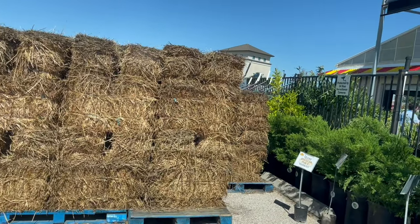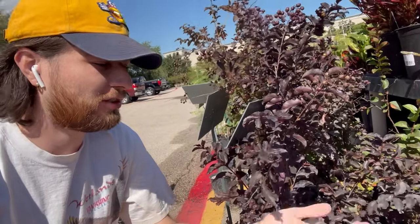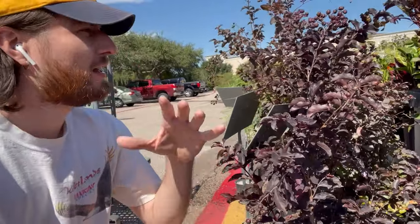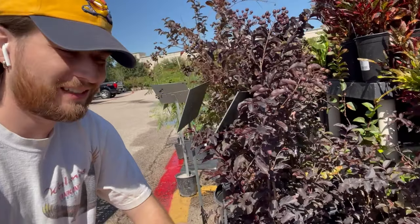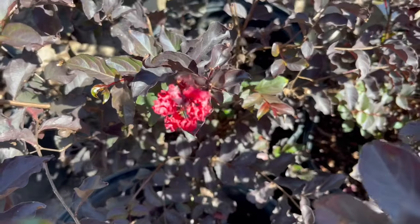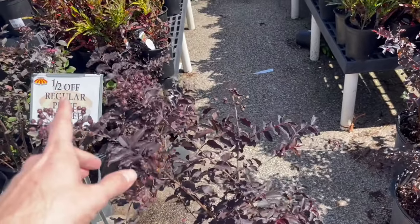We have arrived at Houston Garden Center in the fall — half off regularly priced plants. You can see all the hay, fall is in the air. The first plant I'm gonna grab is a crepe myrtle with purple foliage. Crepe myrtles are widespread throughout the southeast, but I want a small tree slash large shrub with this color. This is pretty much the only non-tropical plant that will have this color and flower besides Loropetalum.